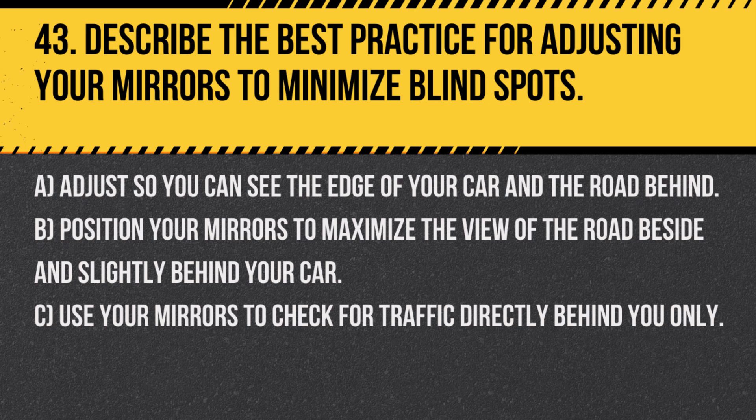Question 43. Describe the best practice for adjusting your mirrors to minimize blind spots. A. Adjust so you can see the edge of your car and the road behind. B. Position your mirrors to maximize the view of the road beside and slightly behind your car. C. Use your mirrors to check for traffic directly behind you only.